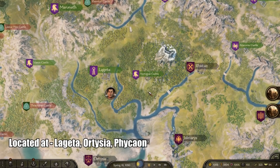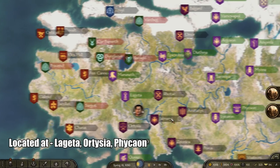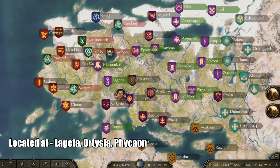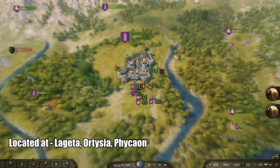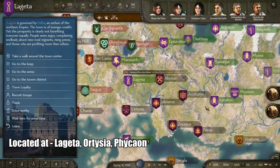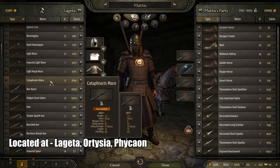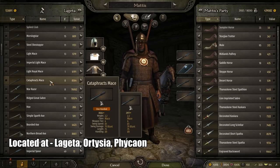Next is the best one-handed mace. It's a pretty common weapon, not that rare compared to the others. It can be found mostly in the imperial regions — in particular I found it in Lugeta, Ortizia, and Phykeon. It is called the Cataphrac Mace. It has a swing speed of 81, swing damage of 79, a length of 75, and a handling of 89.